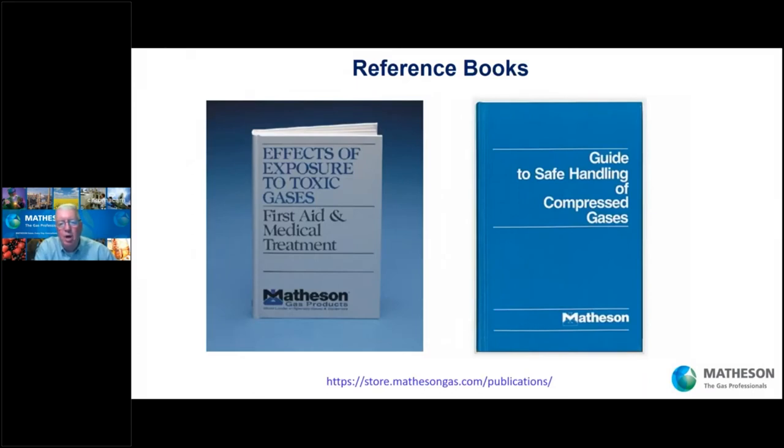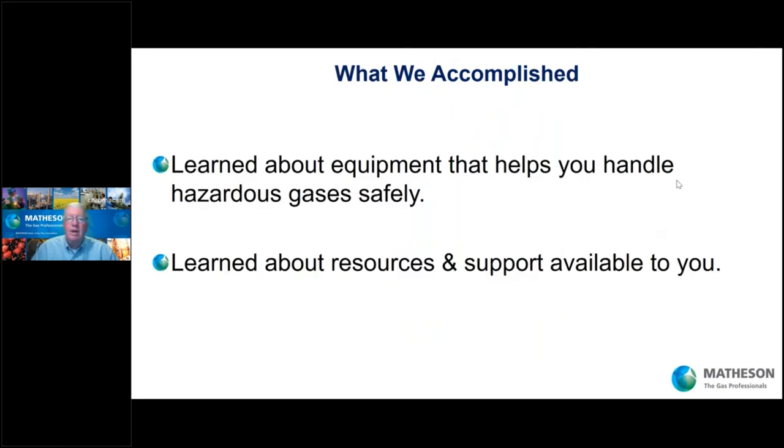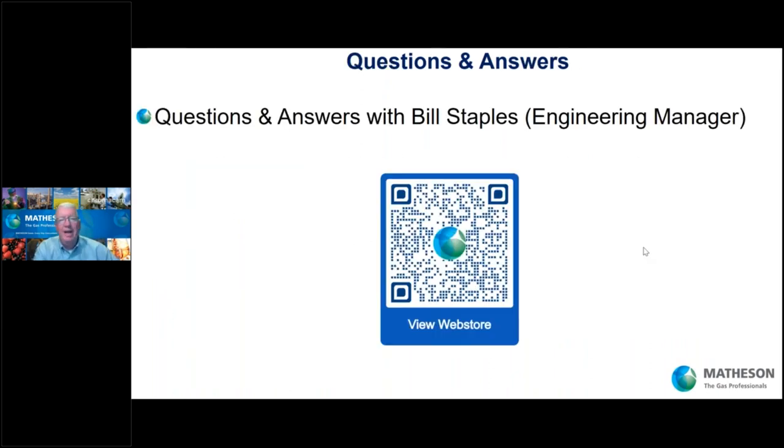Matheson has produced publications for dealing with gases safely: the 'Effects of Exposure to Toxic Gases' and a 'Guide to Safe Handling of Compressed Gases.' These are especially useful if you have new employees coming into your facility — a good way to get them familiar with how to handle dangerous gases. You can find these at the link shown. All the items we discussed are at the link below the QR code. We learned about equipment that helps you handle hazardous gases safely, and about resources and support we can provide.